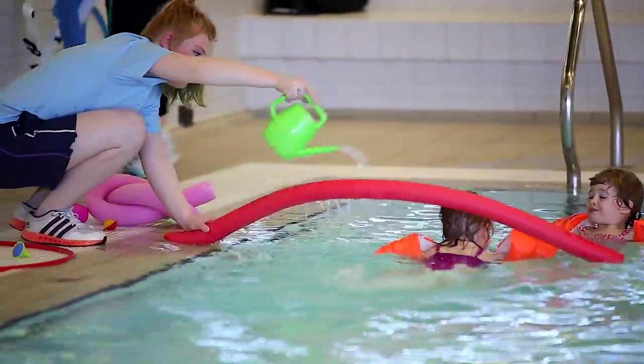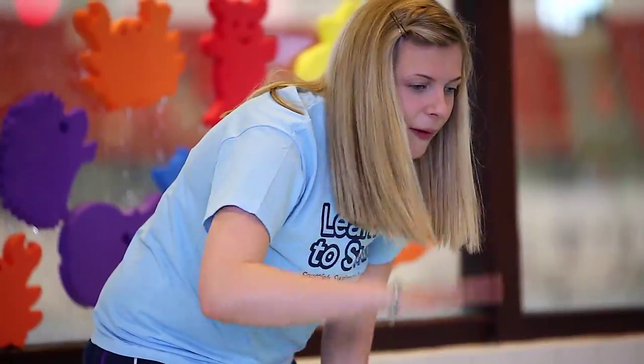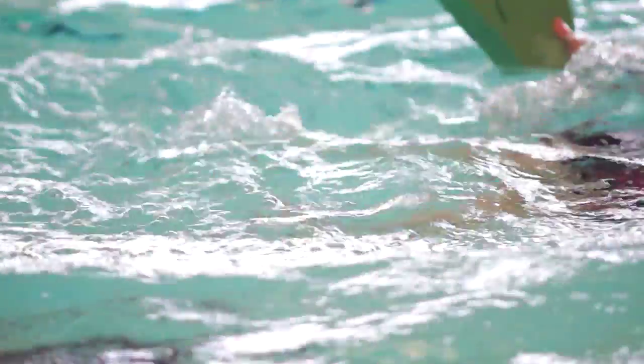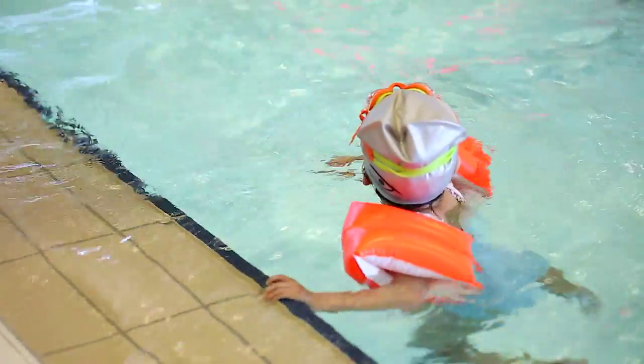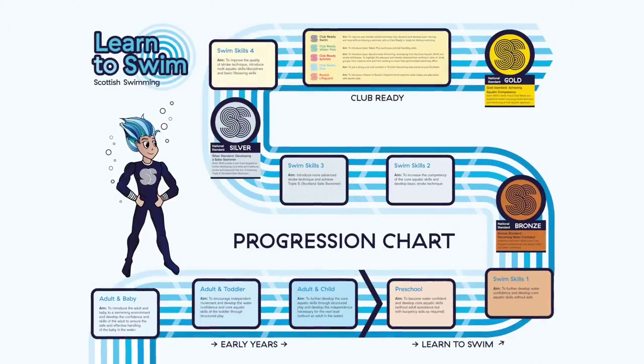Pre-school children learn best in small sections of the pool, practising basic skills in which to build on, maximising their focus, energy and technique. These lessons are the core building blocks your child will build upon through their entire swimming life.